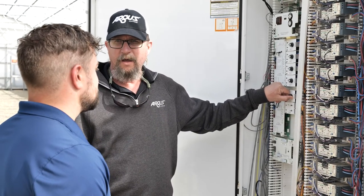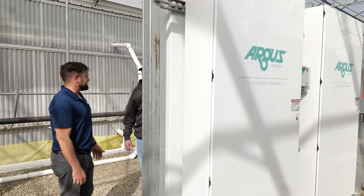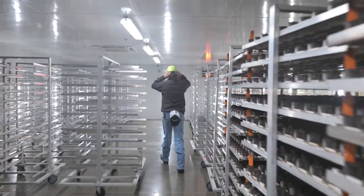As we implement new sensors and technologies, we need an environmental control program that can consider that data and incorporate it into the larger environment.